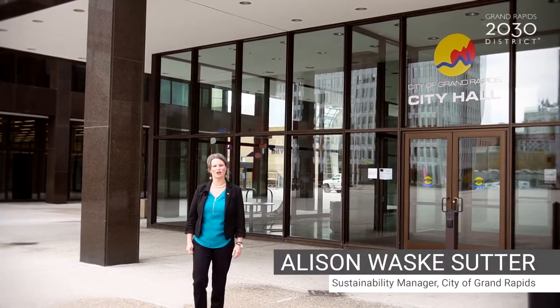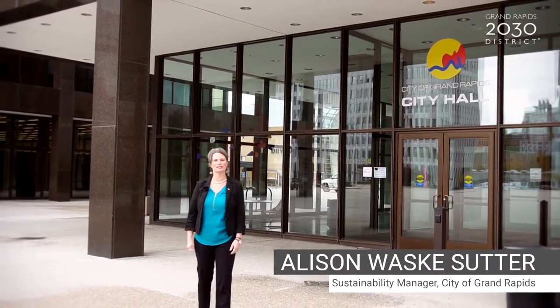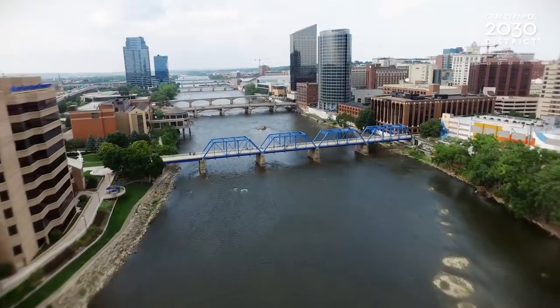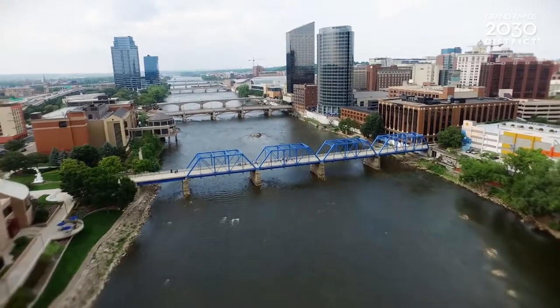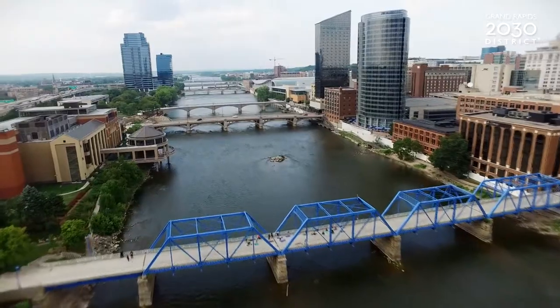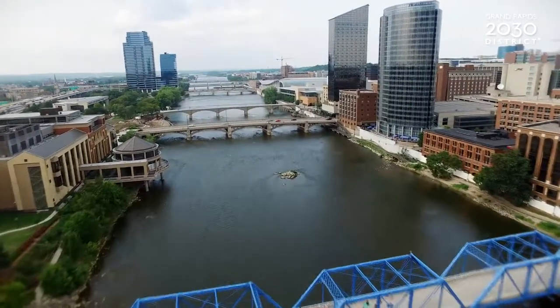Hello! I'm excited to talk to you about the Zero Cities Project. This is a three-year grant-funded program where the city will be working to develop some policies and programs that can move our community's entire building stock to zero net carbon.